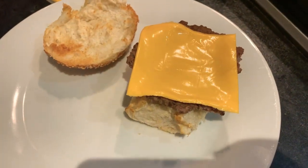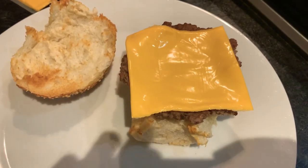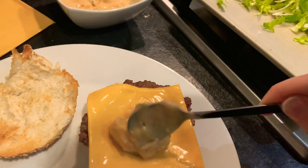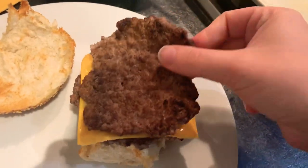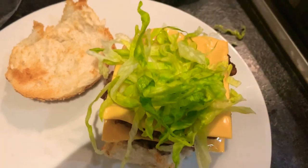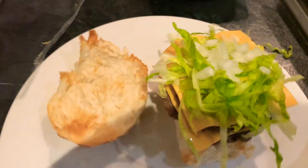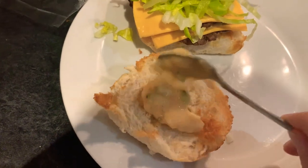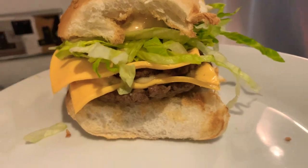To layer up the burgers: start with the lightly toasted bun, add the first patty, then a slice of cheese on top. Add a spoonful of the sauce, then the second patty, then the second cheese slice, and top with shredded lettuce and diced white onion. On the top half of the bun add some more burger sauce. And that is the Big Mac all done.